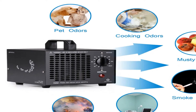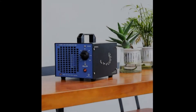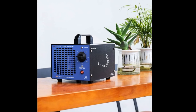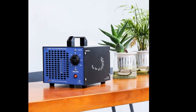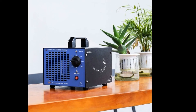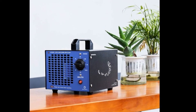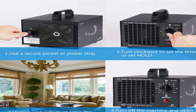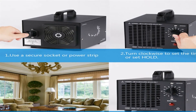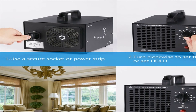Only use in an unoccupied space. The timer function can be set up to 120 minutes, and you can also use hold mode to keep it on. We strongly recommend you set the timer before you leave the room. Ensure that no one, and also no pets, are in the room when the ozone machine is working. Treatment times are approximately 10 to 60 minutes depending on the size of the space. Get back to the room when all residual ozone reverts back to oxygen, which takes normally 30 minutes.